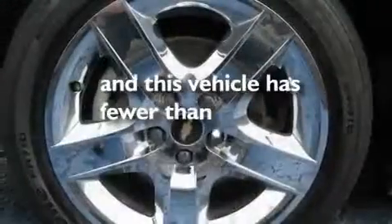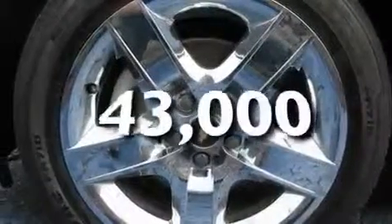This vehicle has fewer than 44,000 miles on the odometer. Contact us today to arrange your test drive.